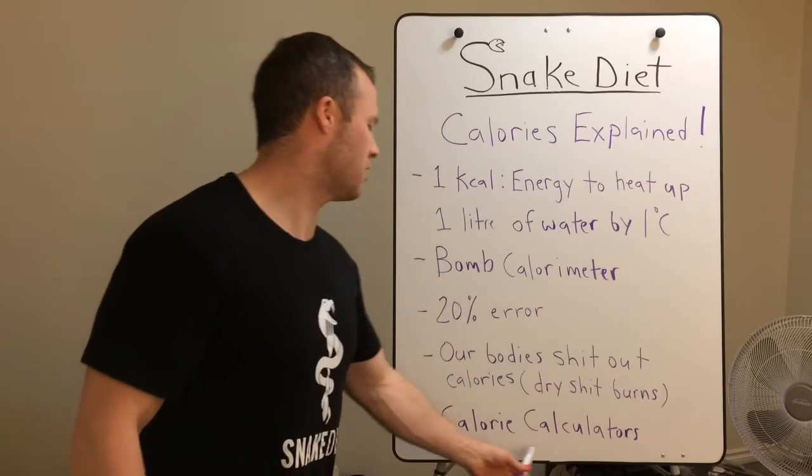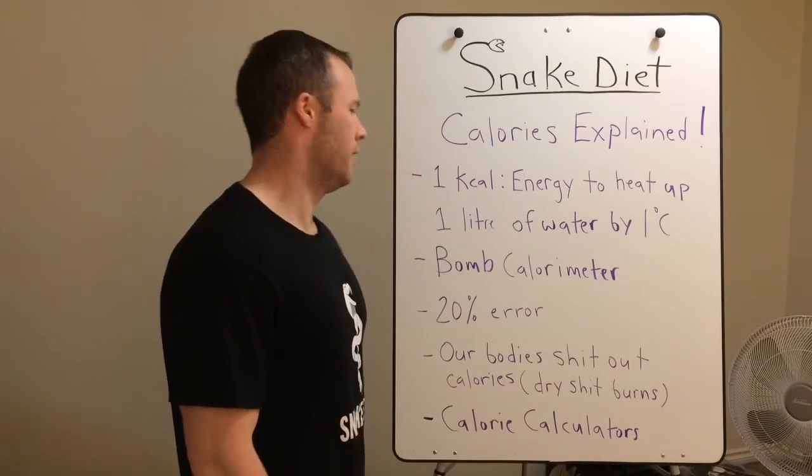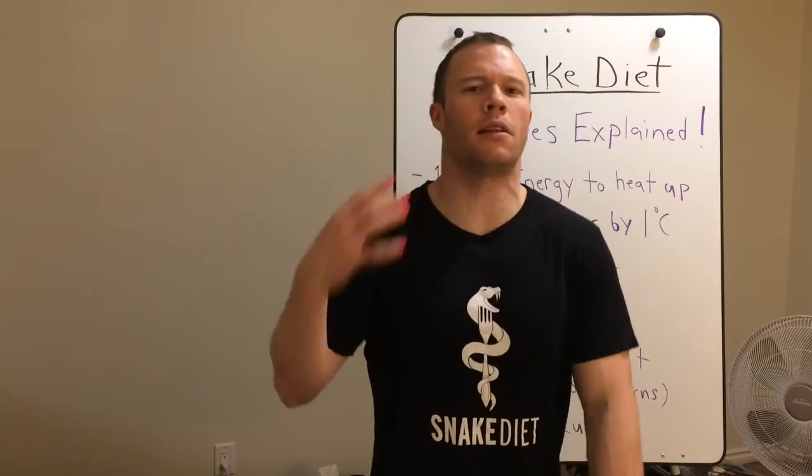So don't worry about your calories. Don't worry about your calorie calculator if you're fat. All you've got to do is cut food down, make sure you're getting lots of nutrients, and eat like one meal of straight vegetables with some butter and a bit of meat every other night and you'll see great results. You don't need to eat. That's it. Calorie calculators are bullshit. Your stool has calories — that's a key takeaway.